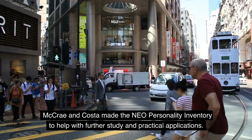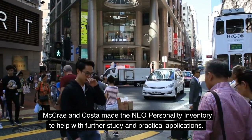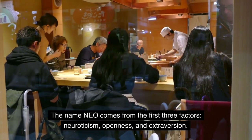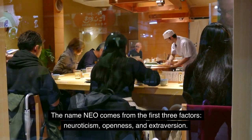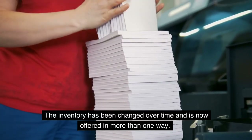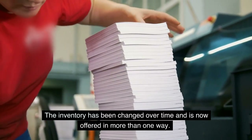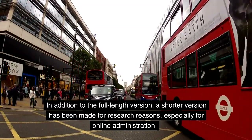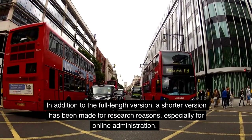McRae and Costa made the NEO Personality Inventory to help with further study and practical applications. The name NEO comes from the first three factors — neuroticism, openness, and extroversion. The inventory has been changed over time and is now offered in more than one way. In addition to the full-length version, a shorter version has been made for research reasons, especially for online administration.